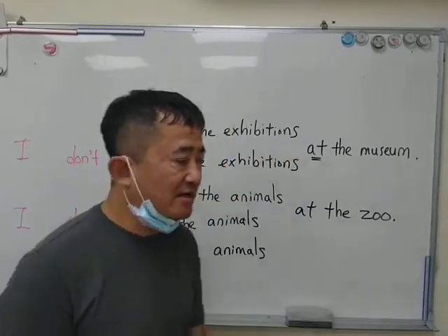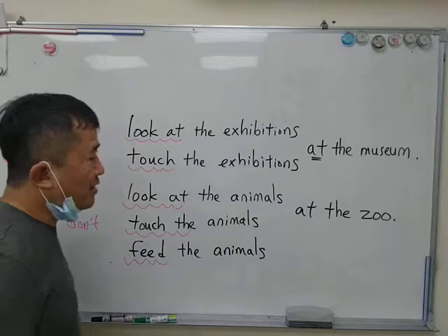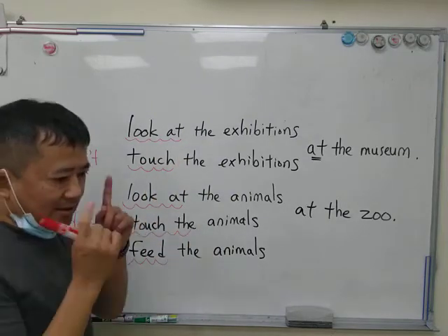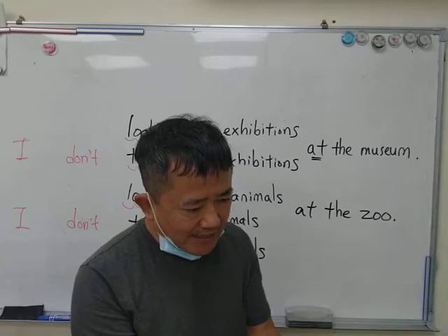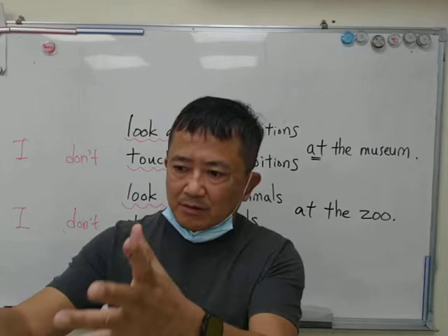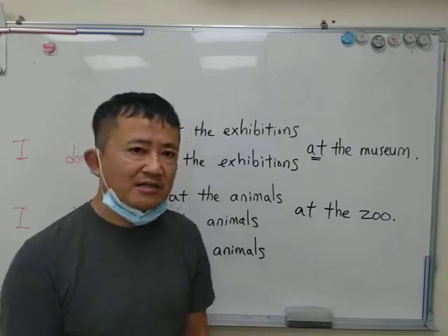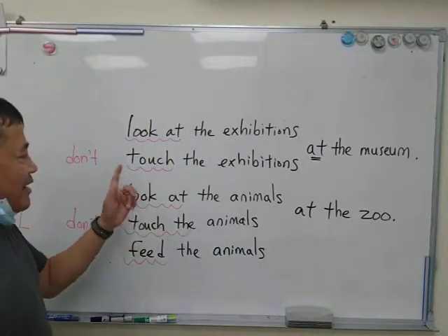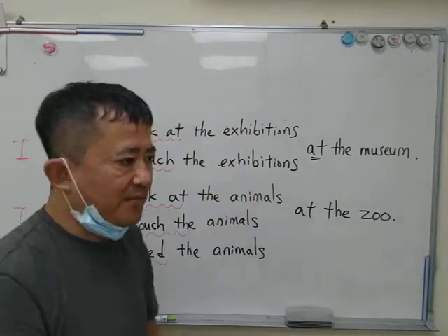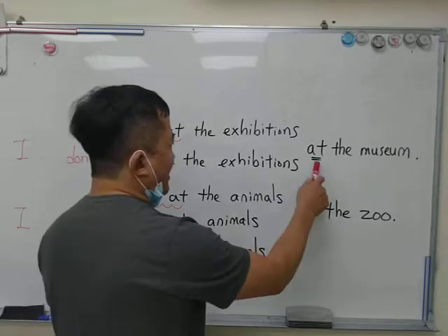So what can we talk about today? We talked about these new words, these new things that we can do. For example, we can look at something. I look at the animals, I look at the students, I look at the trees, I look at the cars. So 'look at.' And also we talked about the word 'touch' — like you touch something. And we did this in the context of at the museum.